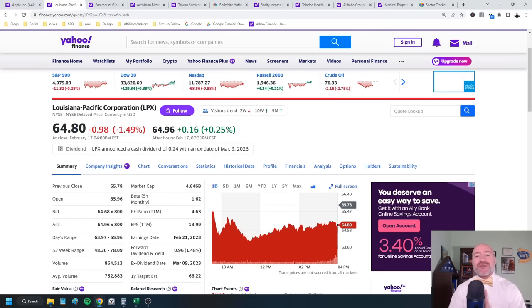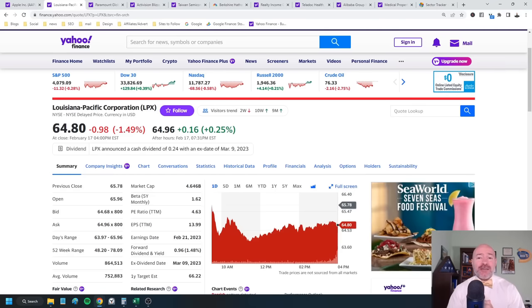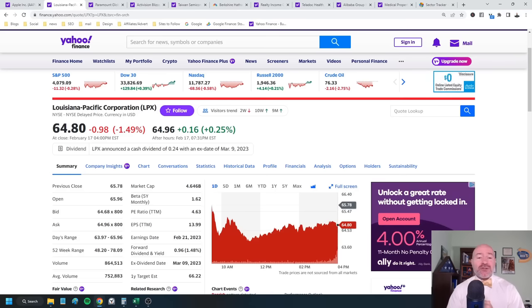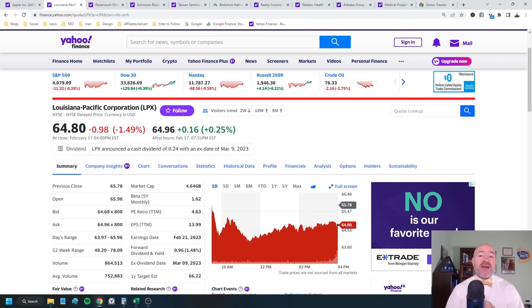Buffett also added 1.2 million shares of Louisiana Pacific, ticker LPX, giving him more than 10% of the company. Shares of this home building products company surged during the pandemic as housing did very well, but have gone nowhere for the last two years with the slowdown in new home construction. Analysts are expecting sales to be down 25% this year and 30% just in the quarter they're going to report this week. Maybe Buffett is thinking the slowdown is already priced into the stock, but I think it still has further to fall. Home construction isn't going to pick up anytime soon with higher interest rates still to come.